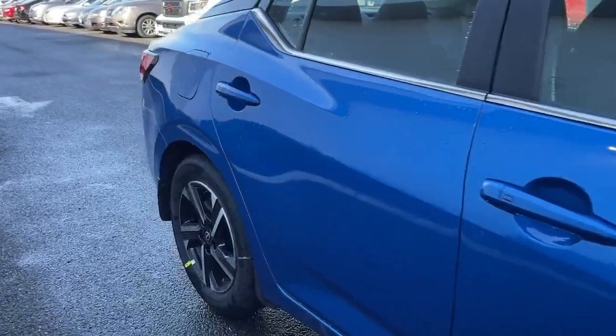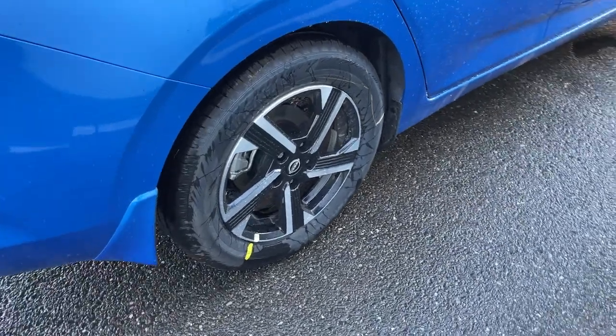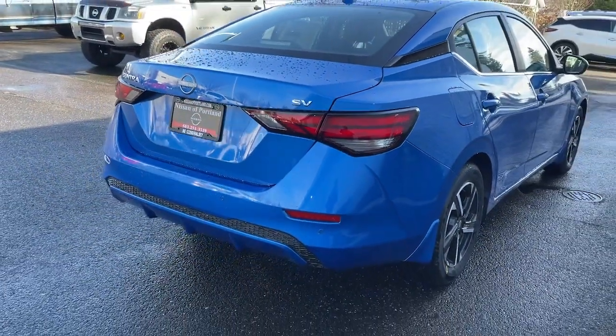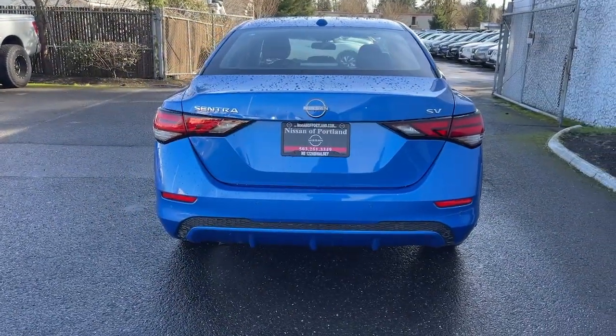These are just some of the great options this vehicle comes with: Apple CarPlay and/or Android Auto, keyless entry, backup camera, four-cylinder engine, keyless start, adaptive cruise control, satellite radio, blind spot monitor, Bluetooth connection, and aluminum wheels.